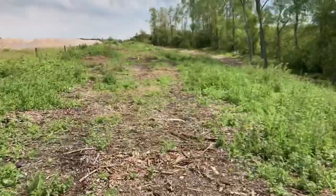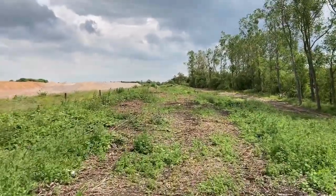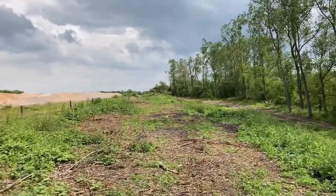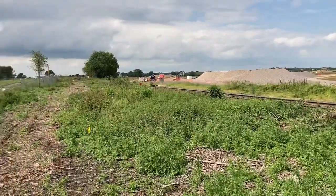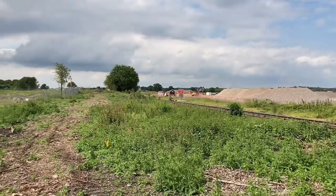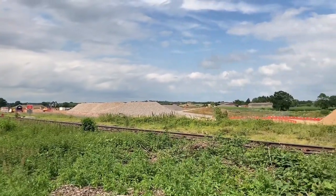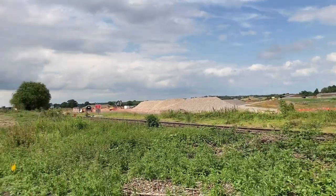We're just heading back towards Calvert Station in front of us. This is actually the very central part of the walkway, with a spur going off around to the East West Rail Link. There's the farm over there. God, how it's changed.